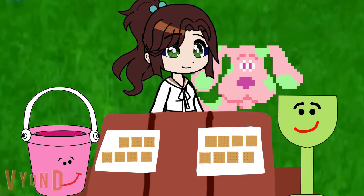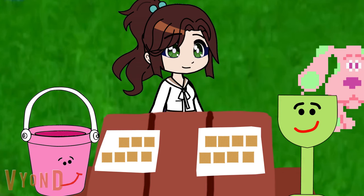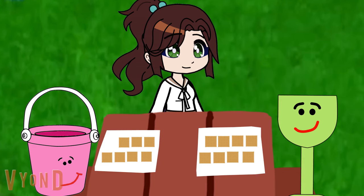Good job. Thanks for your help. You're welcome. Come on, we still need to figure out what Cherry wants to buy. See you guys.